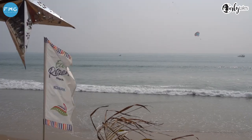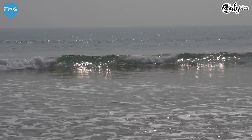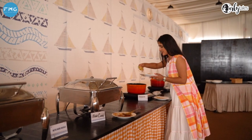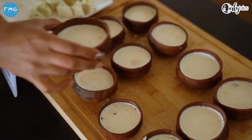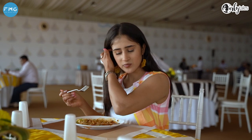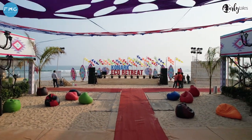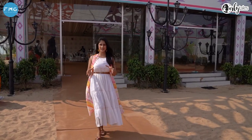Imagine getting out of your tent and waking up to the clashing of the waves in the morning — so surreal. I am now done with a super delicious lunch, and there is a little time before water sports.